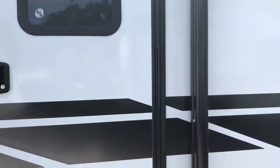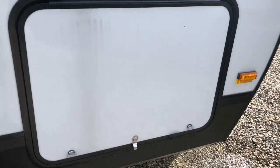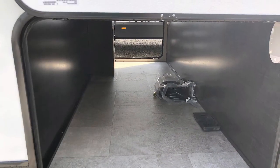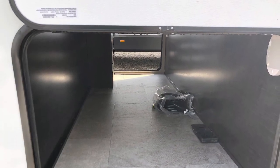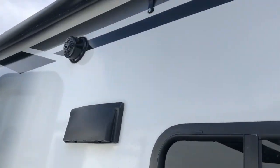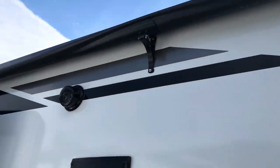Second entry door into the bedroom, the other side of your pass-through storage. Outside speakers and a full length awning that covers both doors.